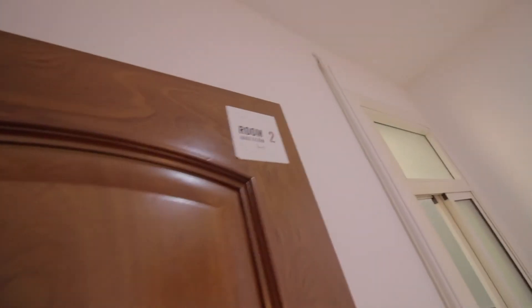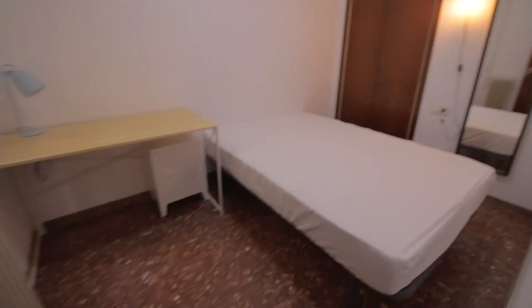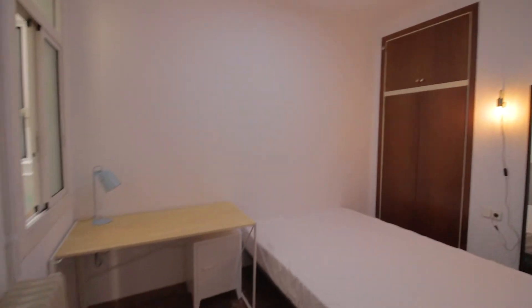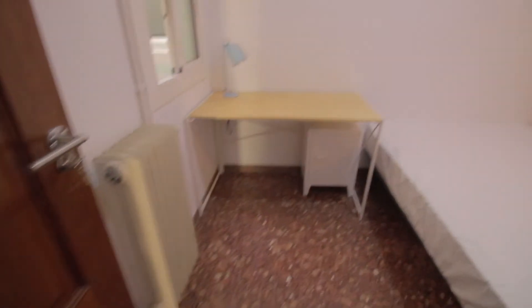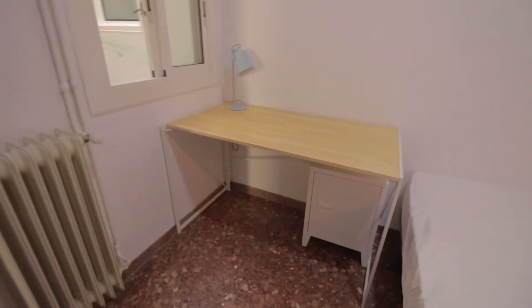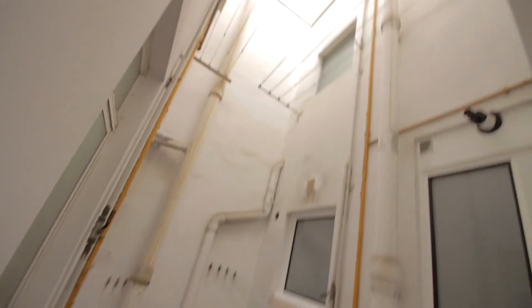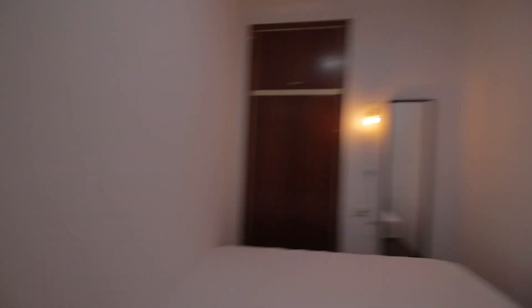And then bedroom two, with kind of a double bed — or one and a half — wardrobe, heater, desk with lamp and chair, and a mirror. The window faces this internal patio. And well, that's pretty much it.